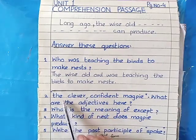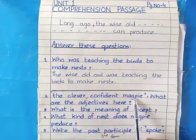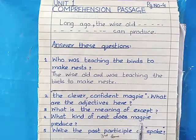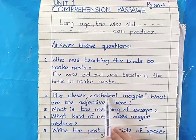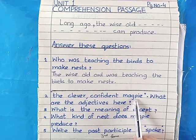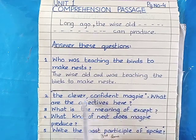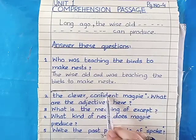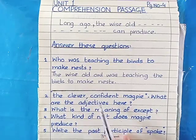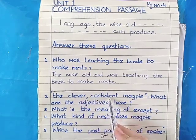Question number two: 'The clever, confident magpie' — what are the adjectives here? You should know that an adjective is a word that describes a noun. The noun in this sentence is 'magpie.' So you will write that the adjectives are 'clever' and 'confident.' They are describing magpie — that magpie is clever and confident — so these two words are your adjectives.